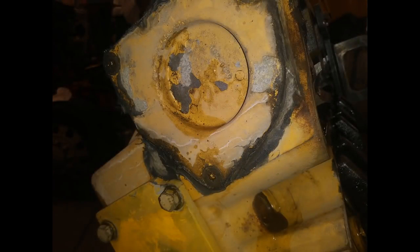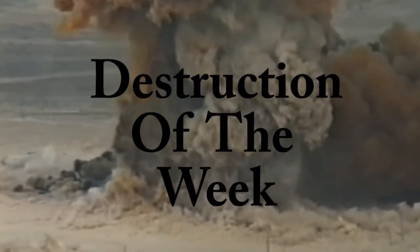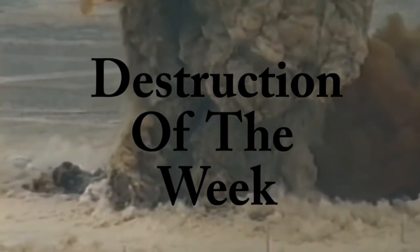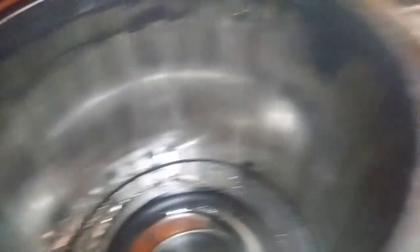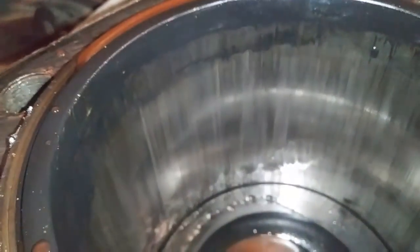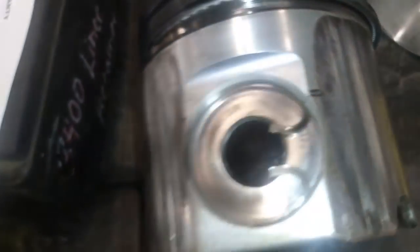That draws our discussion of silicone to a close. Time for destruction of the week: a customer came in with a number six cylinder that was dead — same engine that had all the silicone in it. You can see really good vertical crosshatch on the liner, and the piston did not escape the damage either. Piston and liner completely destroyed. Thanks for watching.